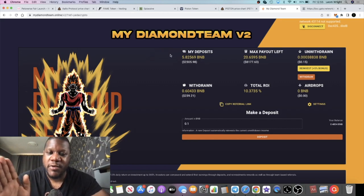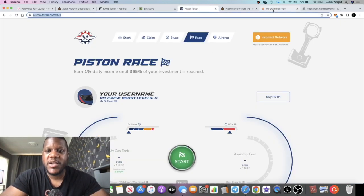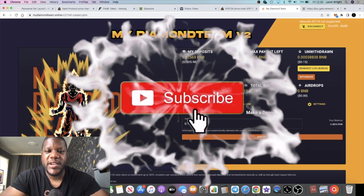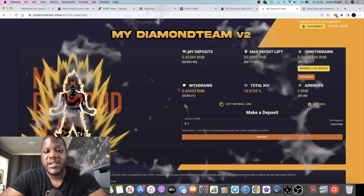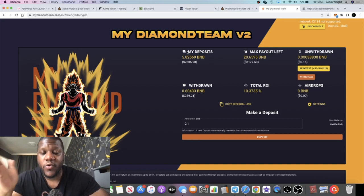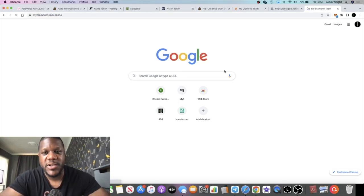I've been compounding — adding little bits of BNB from other projects whenever I have some spare in my wallet. I've only ever withdrawn 2.39 or 9.6 BNB, so this just keeps increasing. Going back to why I'm confident in the team: My Diamond Team version one had an exploit and I was apprehensive getting into version two, but they allowed people to claim their tokens back or at least recover their deposits up to ROI on version one.